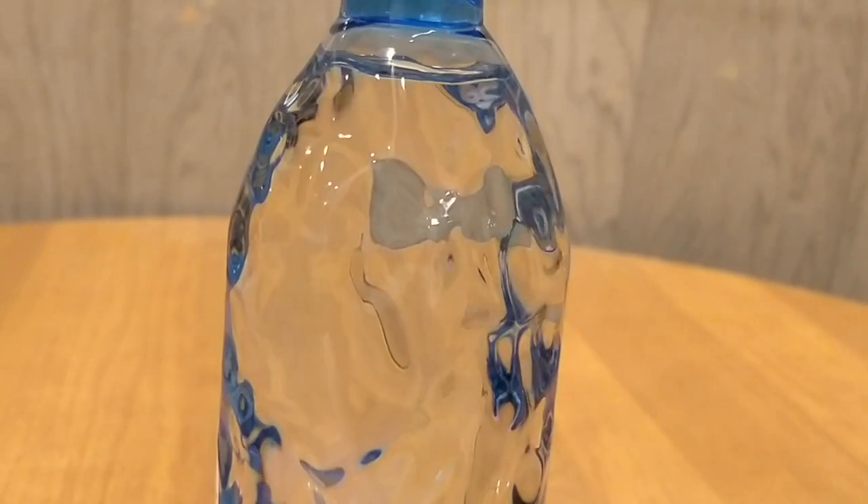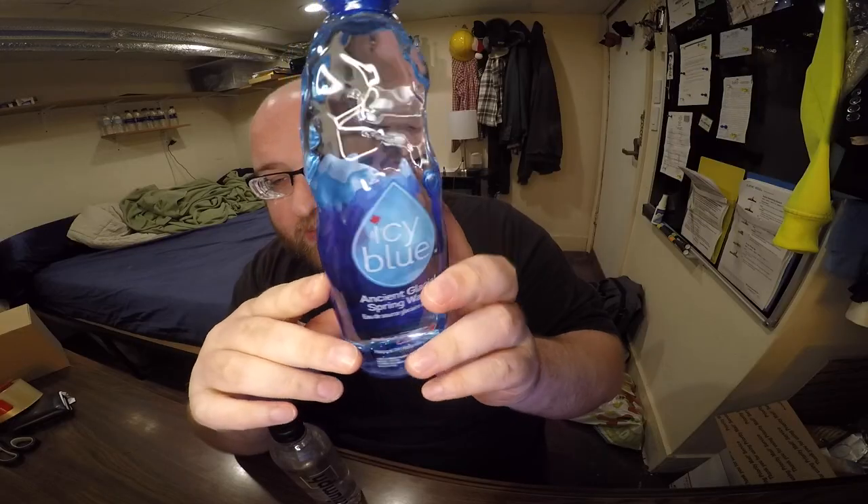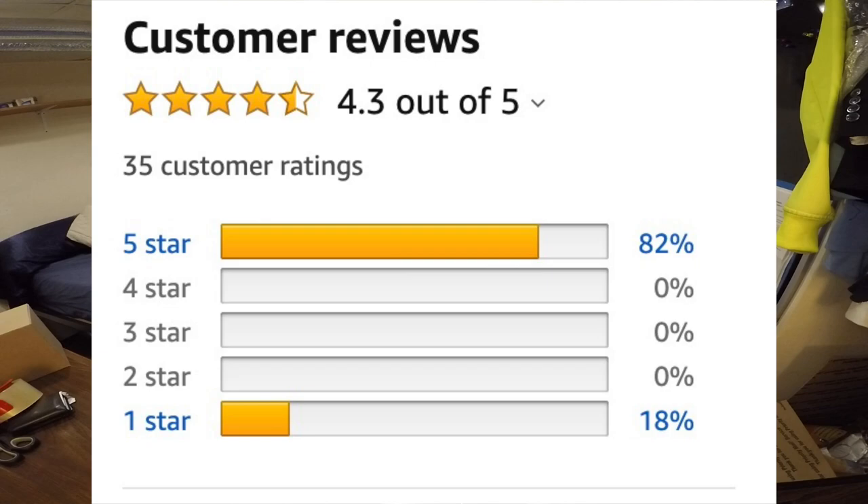The Icy Blue water has a 4.3 rating on Amazon and the Triumph water has a 4.4. The Triumph bottle is kind of boring in comparison — just a plain design. The comparison is based on the taste of the water, but talking about the bottle itself, this is a boring design compared to the Icy Blue — you would stand out walking around drinking the Icy Blue.